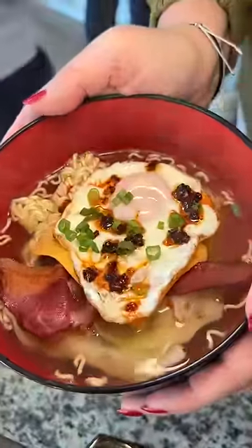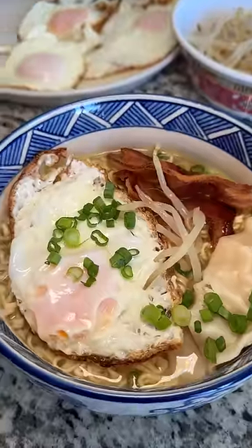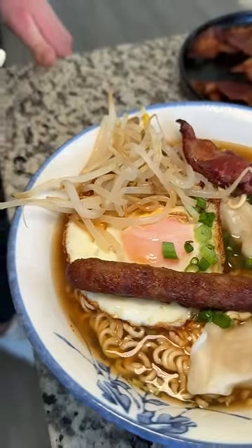Bowl number one. Bowl number two — pretty solid. Bowl number three, this is Holly's. Vote for me!